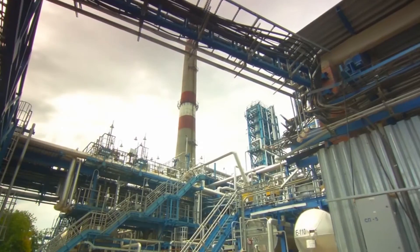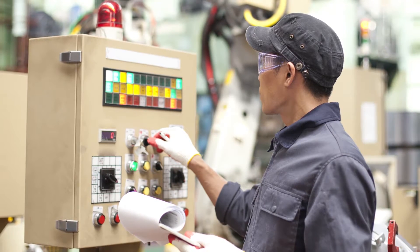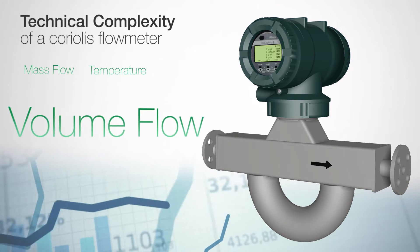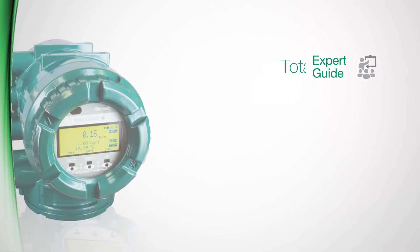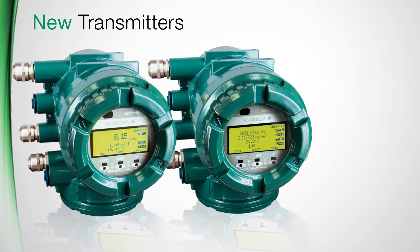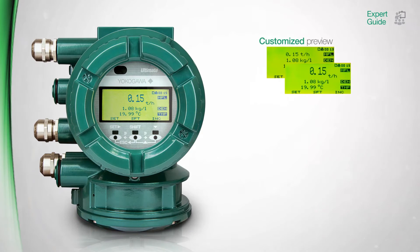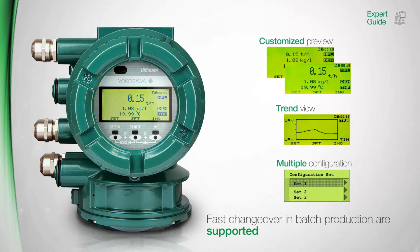How many different field instruments do you have in your plant? Is your workforce familiar with all operating concepts? The technical complexity of a Coriolis meter intensifies due to the multivariable measurements. Therefore, a strong focus on simplifying the fundamental operations went into the development of Rotomass transmitters in order to offer the most effective and efficient choice. Additional customized setups, predefined trend views, and multiple configuration sets for fast changeover and batch production are supported.